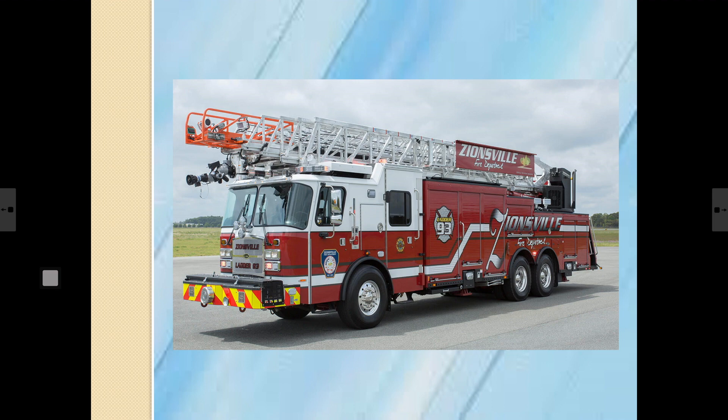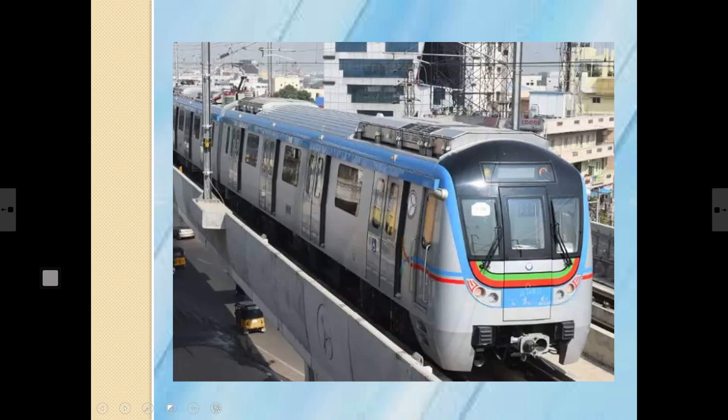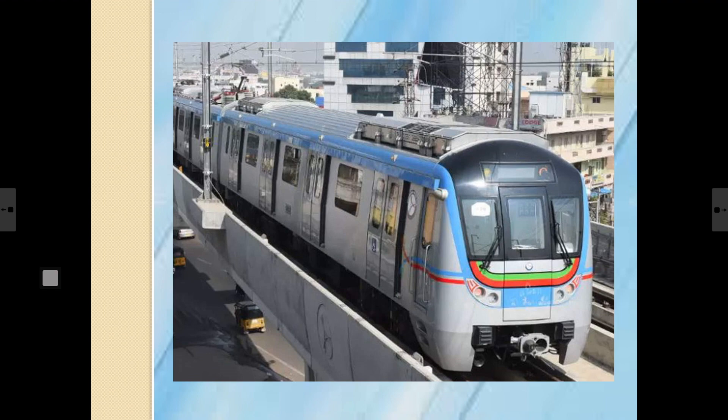Now, children, another form of land transport is rail transport. This is a train — it runs on special rail tracks. Trains can carry a large number of people and goods at the same time from one place to another, and are suitable for long journeys. This is a metro — you must have traveled in one! It carries many people within the city limits.